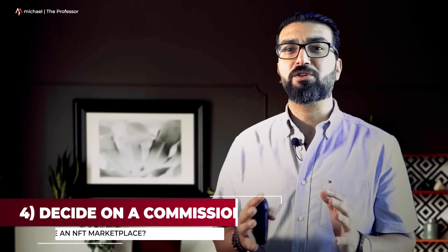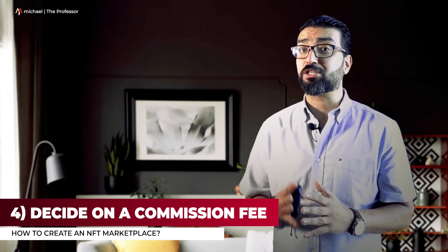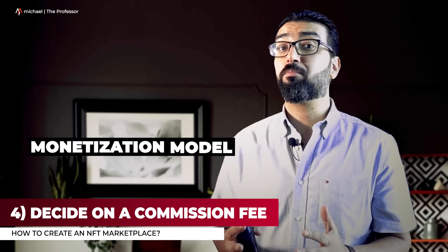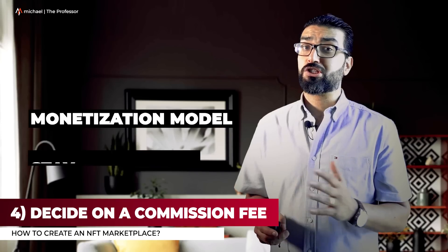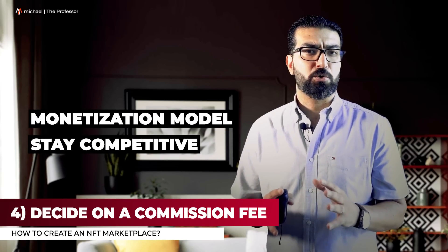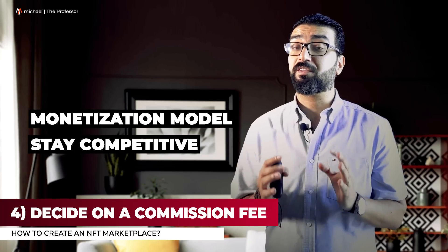Step 4: Decide on a commission fee. Once you decide how you want your marketplace to look, it's time to decide what the commission fee will be. Think about the monetization model you are going to implement and how you will collect your fees. Stay competitive and be careful not to overcharge. It's easy for users to find other providers, so you want to offer value along with quality NFTs and trustworthy security.